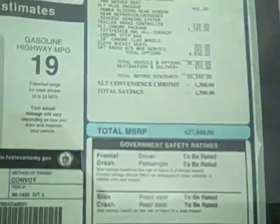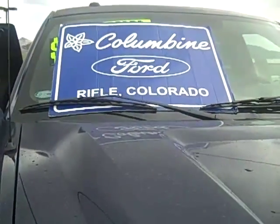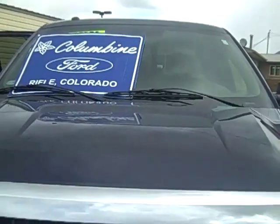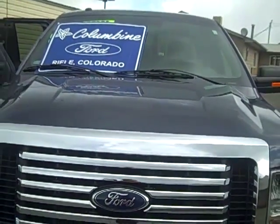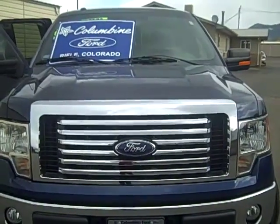Please give us a call if you have any questions about this truck or any of the other vehicles we have in stock. We're at Columbine Ford in Rifle, Colorado, and the phone number is 970-625-1680. Or stop on in and take this truck for a test drive. We look forward to meeting you. Thanks.